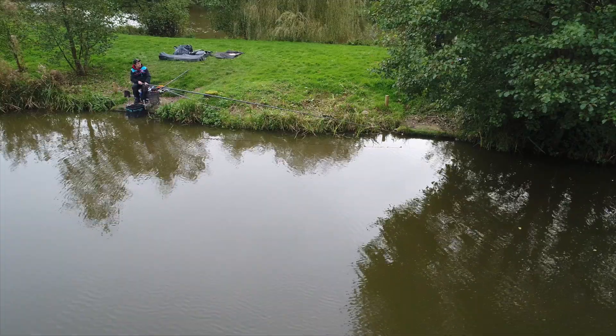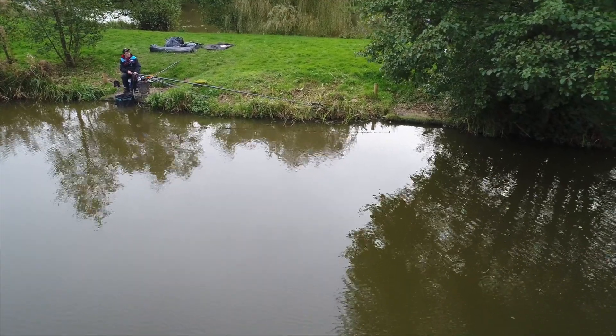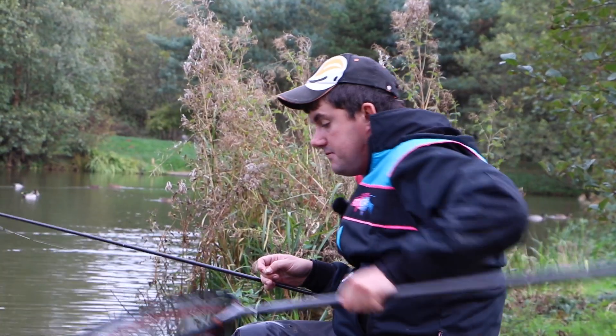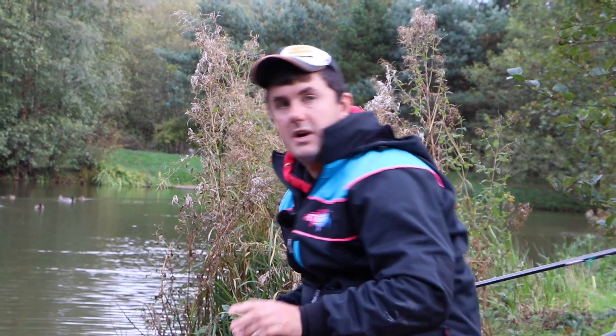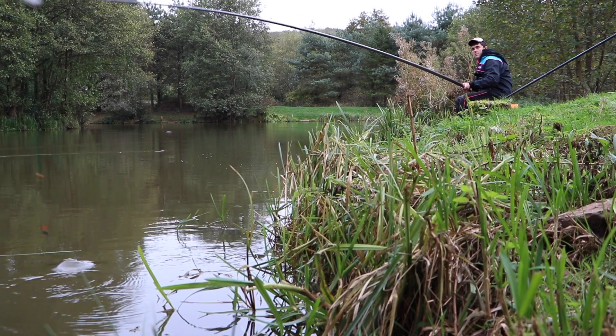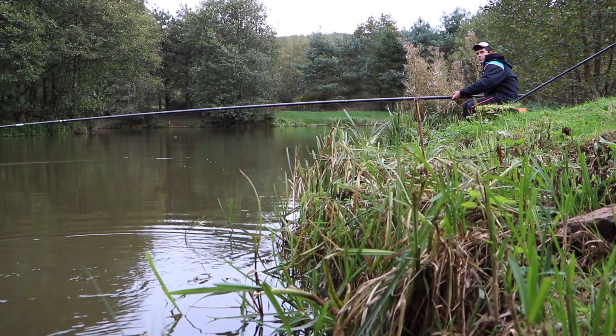In terms of my approach today, I'm fishing nine meters down the edge. I've found a flat gravel bottom where I can present the hook bait really nicely without going too tight to the marginal features, but still giving me a degree of cover from the overhanging reeds. The crucial thing is that hard bottom — it means the F1s can feed confidently without rooting into silt, which can lead to problems with line bites and foul hookers.